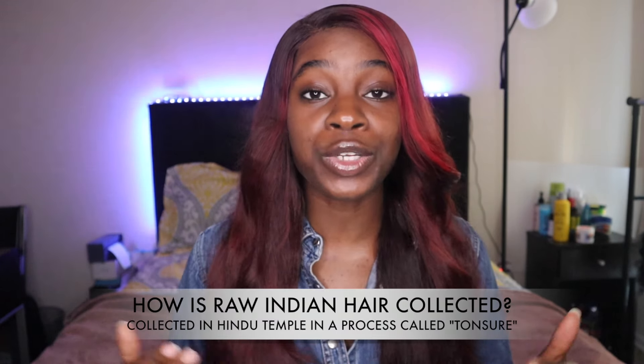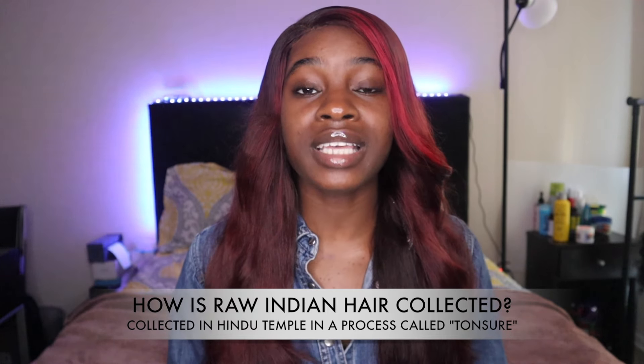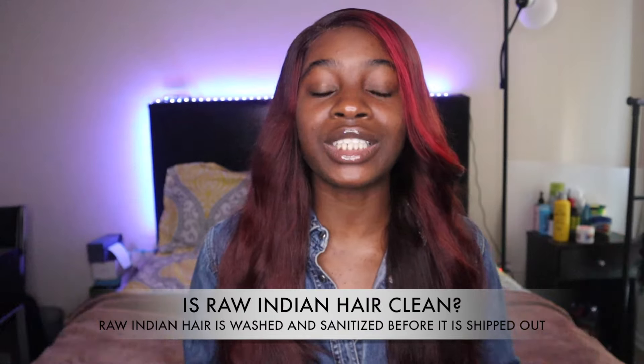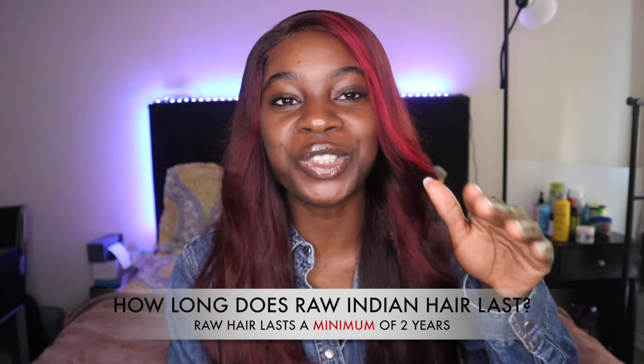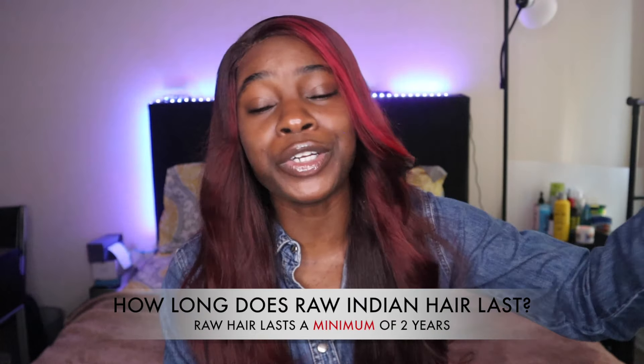Raw Indian hair is collected in Hindu temples, and it is a part of a process called tonsure. It is a religious sacrifice, and it is done regularly throughout India. The hair is donated by real humans. The hair is then collected, washed, cleaned, sanitized, and sent out to distributors. This hair is not treated with chemicals, this hair is not processed. The hair that you receive on the first day is the hair that you will have for years and years to come.